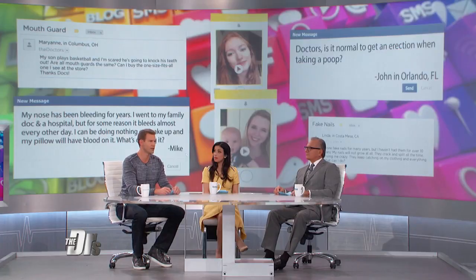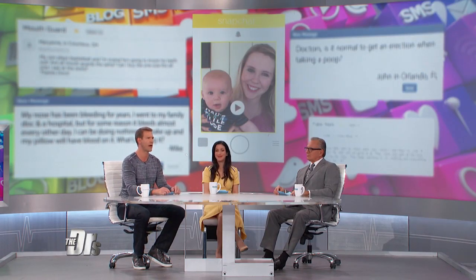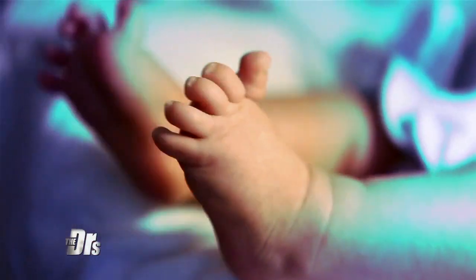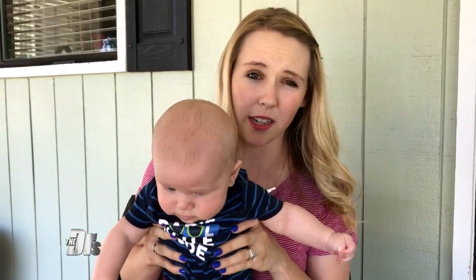We do have time for one more quick question in this segment, and it comes down to raising a child. It comes with a thousand 'am I doing this right?' questions, just like this one from Riley. This is my son Lucas, he's three months old. We started to notice that he didn't love tummy time and now his head is getting flat. Is there any tips you have on how to reverse it?